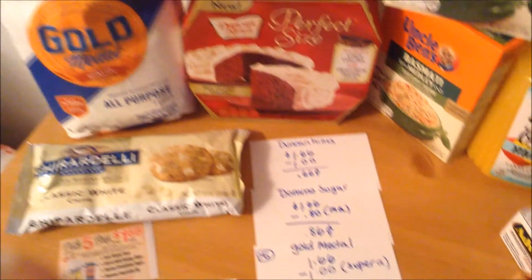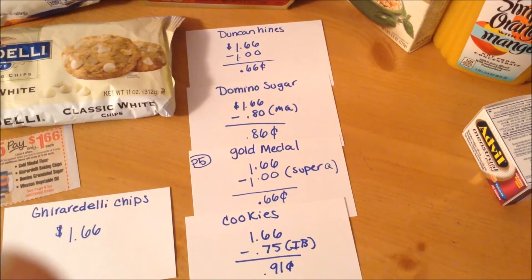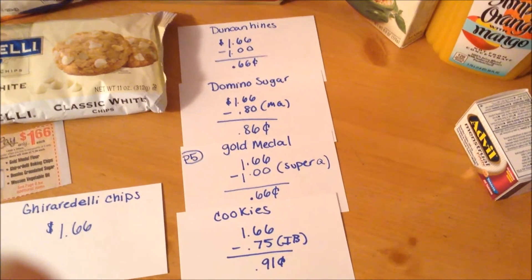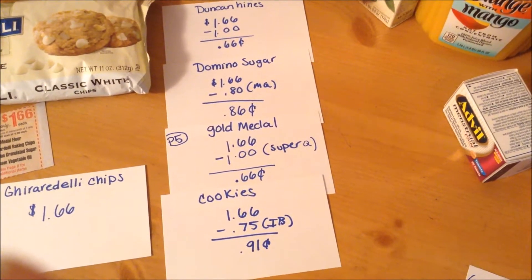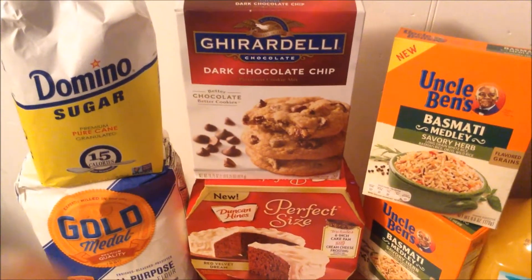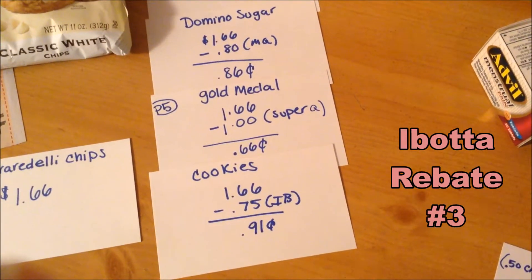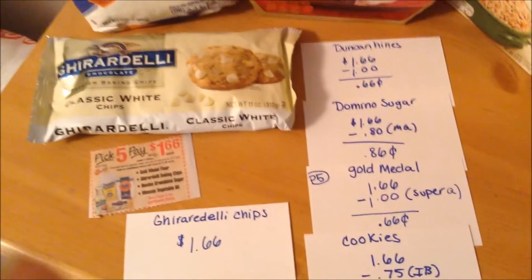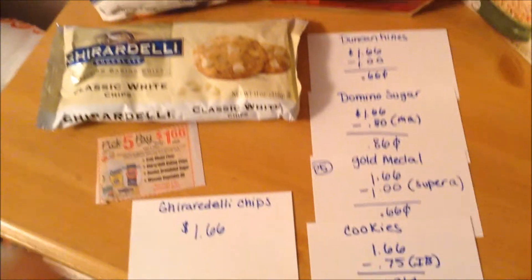The Gold Medal Flour at $1.66 — I was lucky and came across someone who left their flyer of super coupons on the shelf. One of the super coupons was for Gold Medal Flour to make it $0.99, but it ended up taking off $1.00, so I actually paid $0.66 for the flour. The Ghirardelli Cookies at $1.66 — no coupons, but there is a rebate on Ibotta for $0.75 back, making the net price $0.91. And the Ghirardelli Baking Chips at $1.66 — no coupons or rebates, but that is a great price.